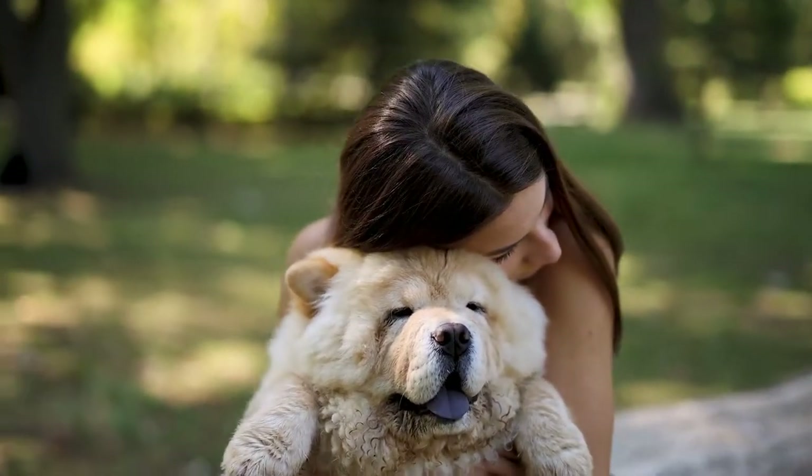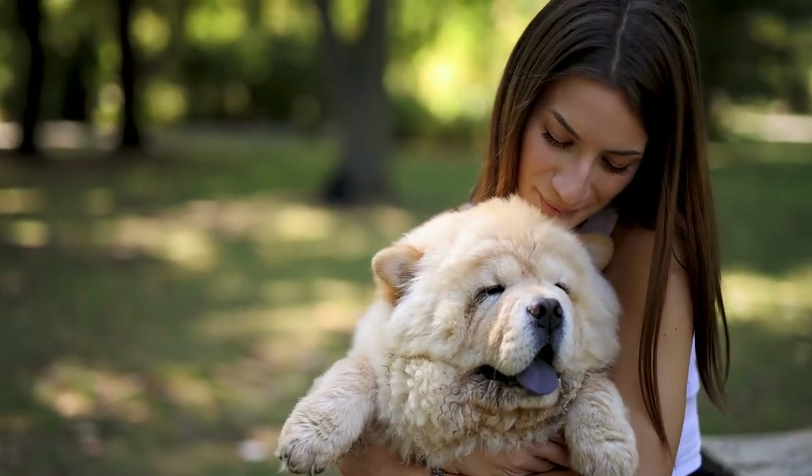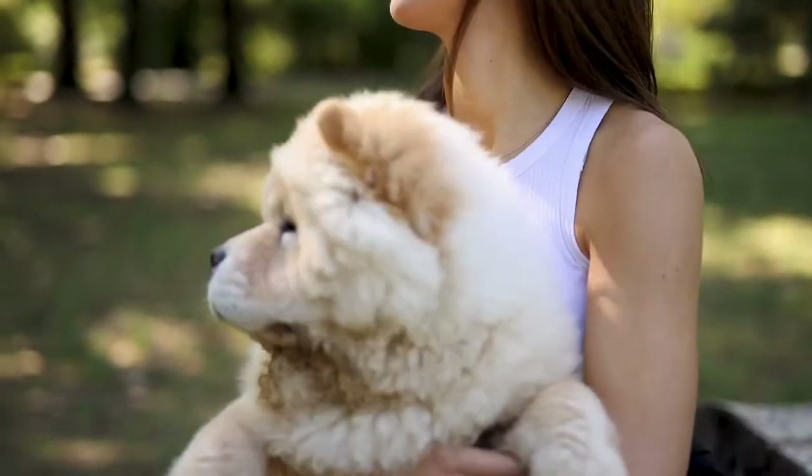For this video, we will talk about the amazing dog breed, the Chow Chow. Is this dog best for your home? Tune in to find out.